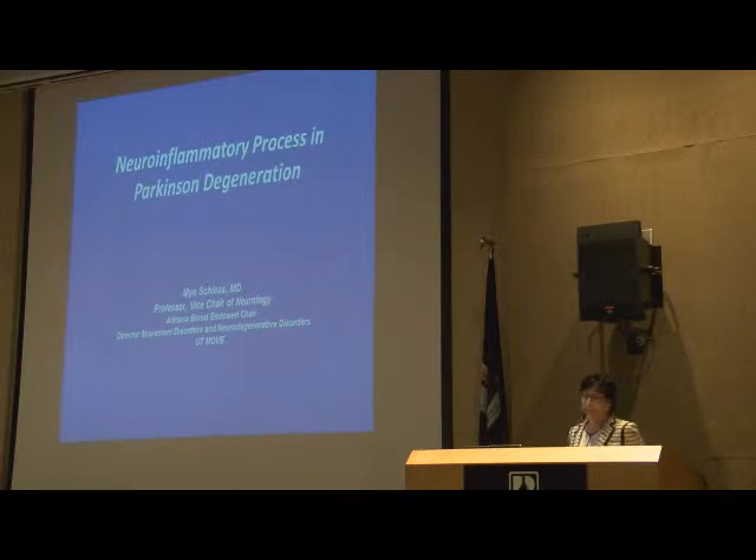Both Dr. Kader and Dr. Copeland have actually contributed to this presentation because I forced them to work on some of the research that we were doing as they were training as fellows at UT Houston. I changed the title of this because I realized that I needed to tell a story, and it's better suited if I called this the neuroinflammatory process in Parkinson's degeneration.